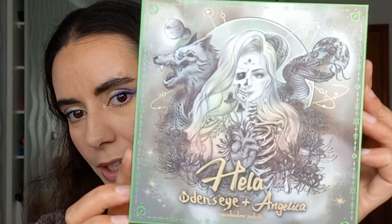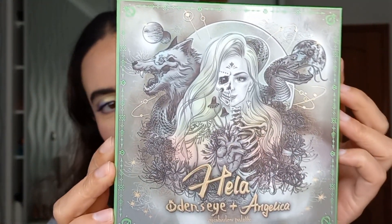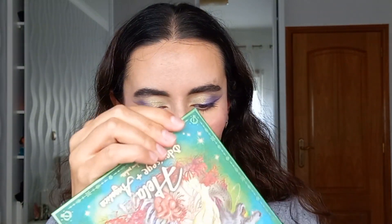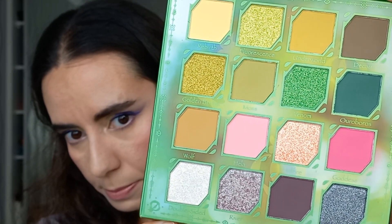For my last product, I have the Hella palette, which is another collaboration with Angelica Nickvist. This is the packaging — it's the Hella palette and it has the wolf and the snake design, which is really pretty. Inside there are murky colors: murky greens and pinks.